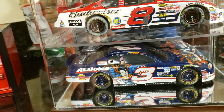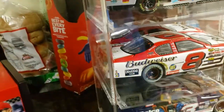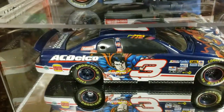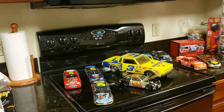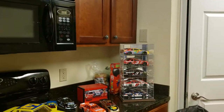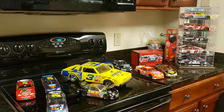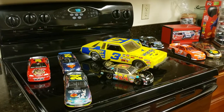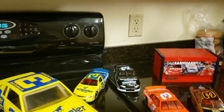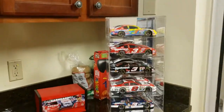And the last one we have is the Dale Earnhardt Jr. Superman car — he drove that in '99. All right guys, that's been a look at part one of my NASCAR diecast collection. Let me know what you think. Don't forget to like, comment, and subscribe. I do a lot of abandoned retail content. I'm getting ready to go to Charlotte and I want to visit some of the race shops. Again, this is part one of my NASCAR collection — don't forget to like, comment, and subscribe. I'm out.